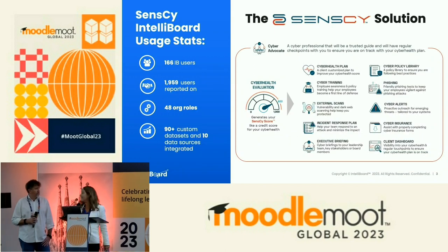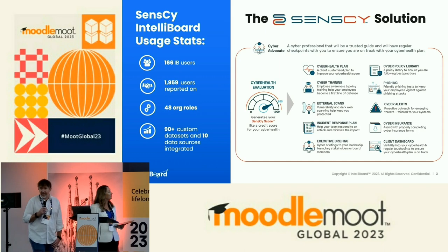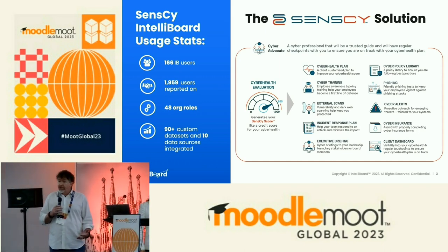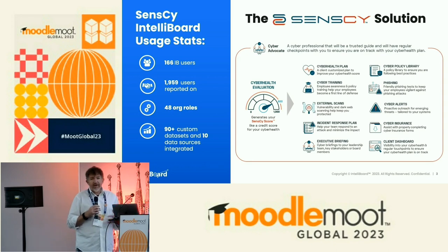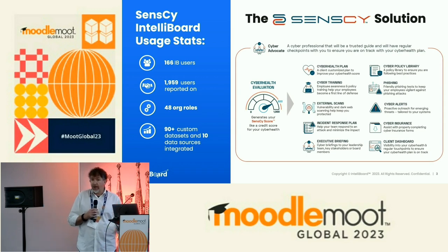So Dave, tell us a little bit about Sensai. Sensai is a cybersecurity company. Sensai stands for Sensible Cyber. We mainly service small and medium-sized organizations — organizations of 500 employees or less is generally our sweet spot. What you're looking at in the box there is not only all of the services that we provide to our clients as one cybersecurity package, but every one of those is data that we need to then present to our clients in an understandable way.